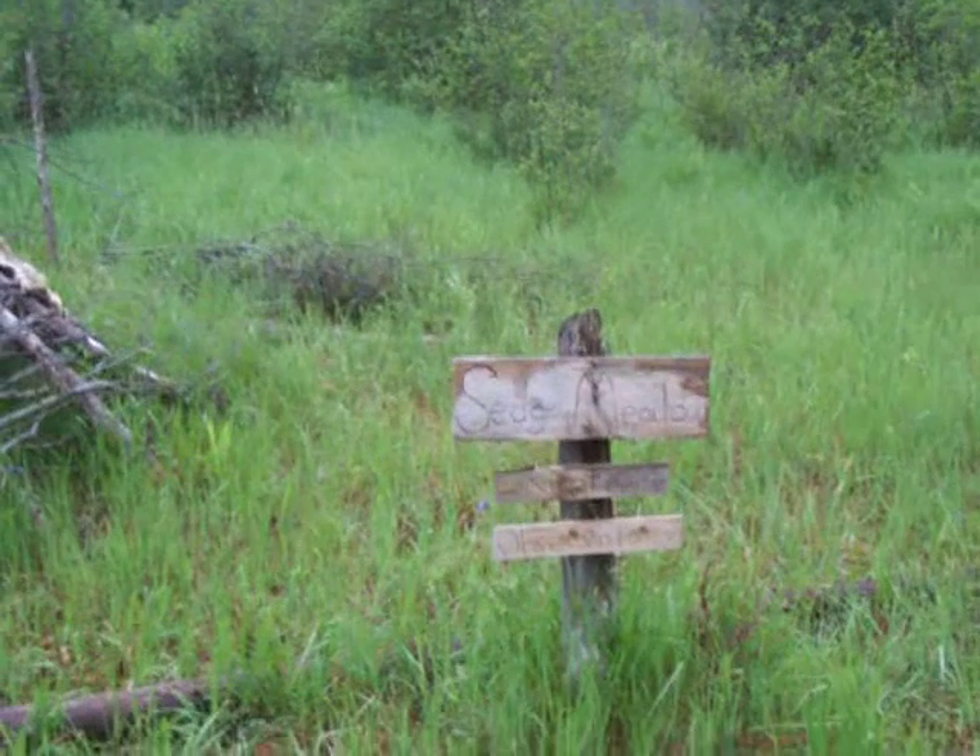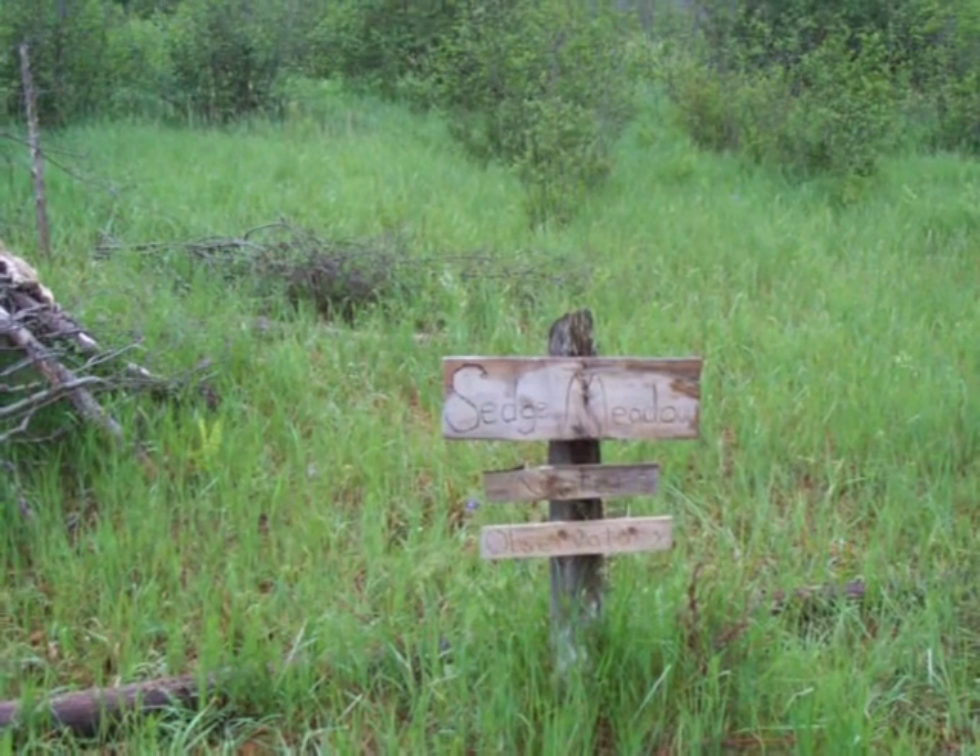And here's the sign — Sedge Meadow Nature Observatory. There's my tee. Okay, that's Nancy today. I think I have this too close.